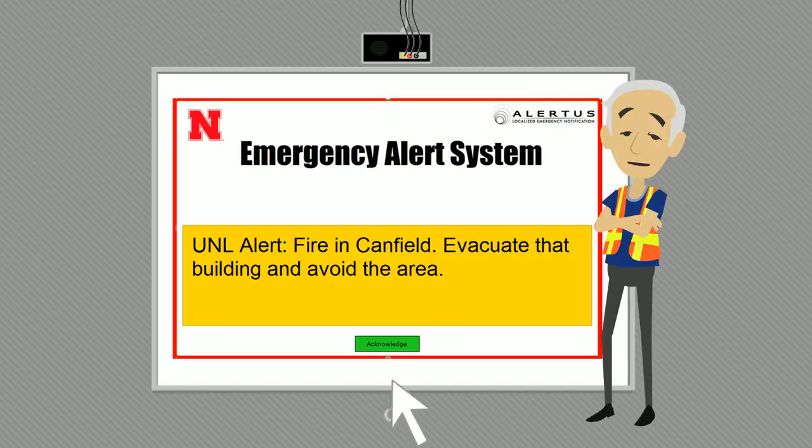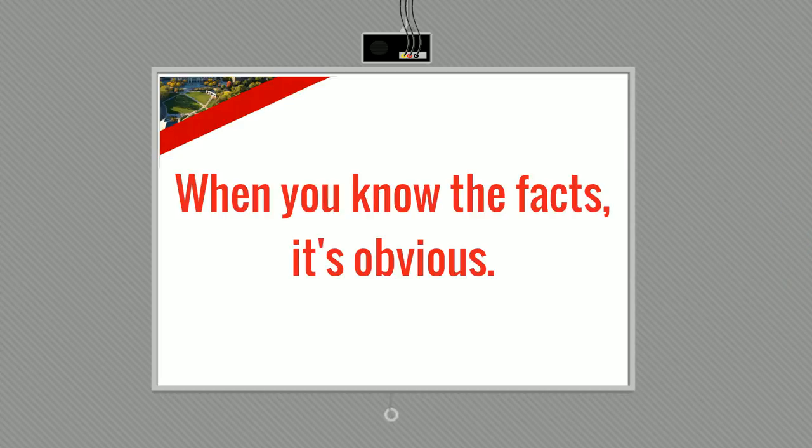Looks like I gotta go. When you know the facts, it's obvious.